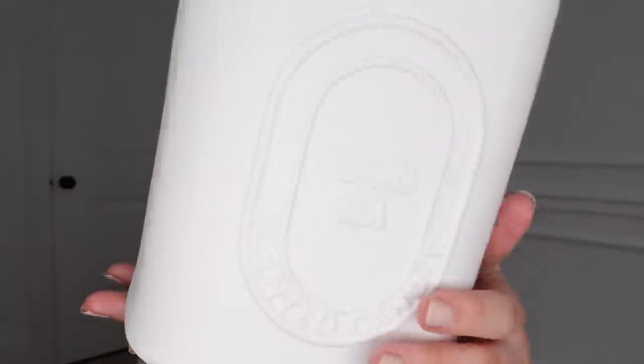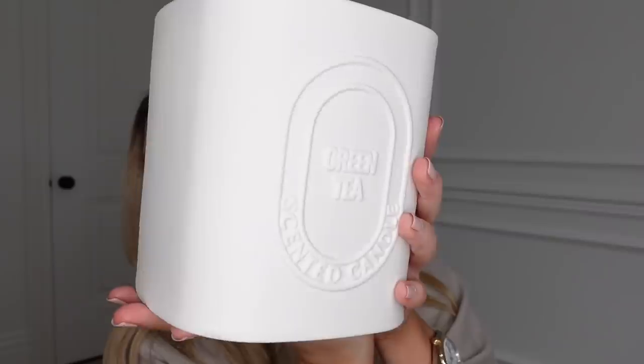I spotted what I'd call the holy grail — a Diptyque dupe. Diptyque candles are beautiful and expensive, but I think the Primark one looks so lovely at 10 pounds. You can actually burn it and enjoy the fragrance rather than just display it. This one is in Green Tea. The embossing on the front is very Diptyque style. They also had other scents including a Fig, which Diptyque do as well.